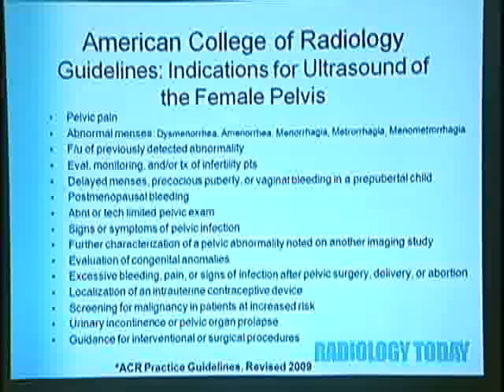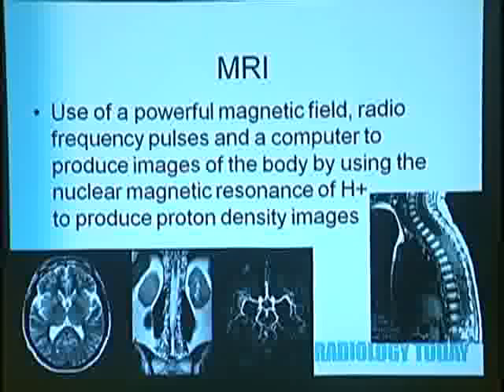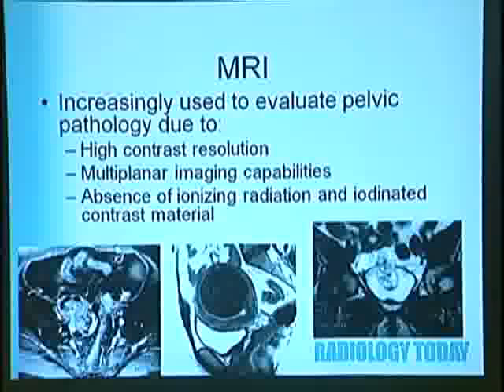MRI is the use of a powerful magnetic field, radio frequency pulses, and a computer to produce images of the body by using nuclear magnetic resonance of protons to produce proton density images. MRI is increasingly used to evaluate pelvic pathology due to high contrast resolution, multi-planar imaging capabilities, and the absence of ionizing radiation and iodinated contrast material like you would have with CT. Examples include axial, sagittal, and coronal images through the pelvis.